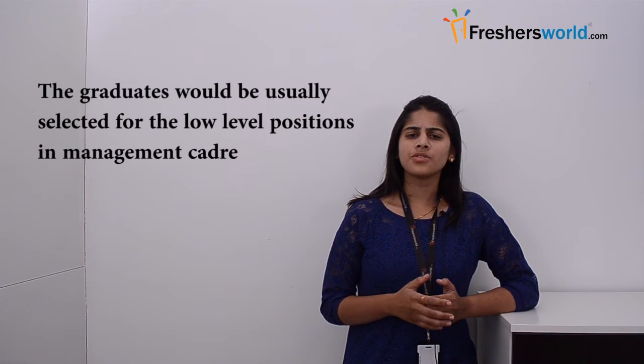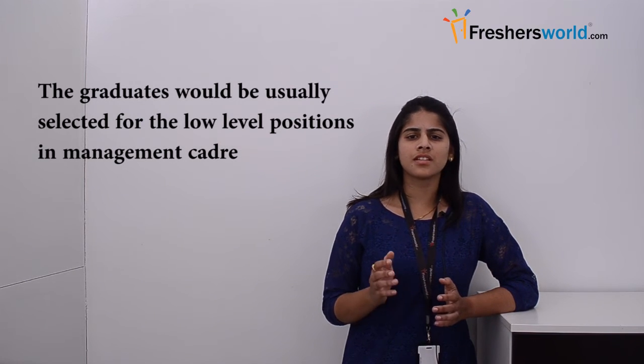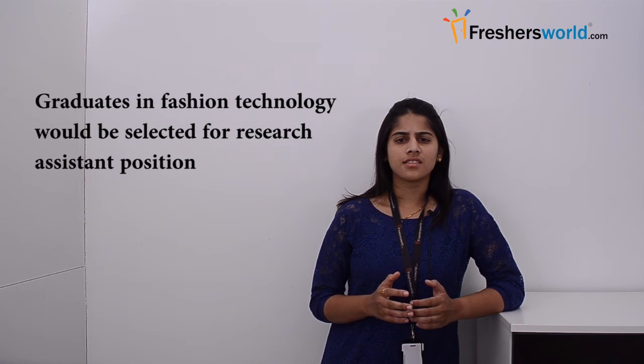Graduates would be usually selected for the lower level positions in the management cadre. Those with master's or doctoral qualifications in the field of fashion technologies would be selected for faculty jobs. Graduates in fashion technology would be selected for research assistant positions, while those with masters or doctorates can take up the role of research associates. Research officer positions will be filled by those who have experience in the research field. Management jobs are filled by both freshers and those with experience in the related field.